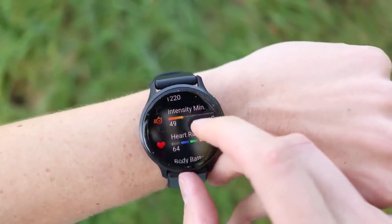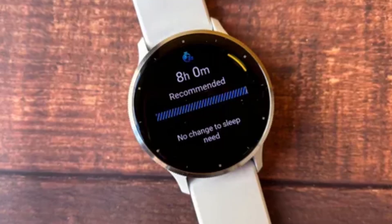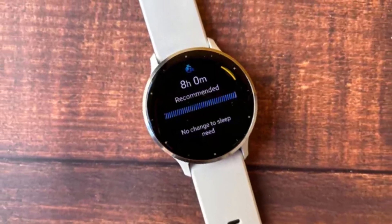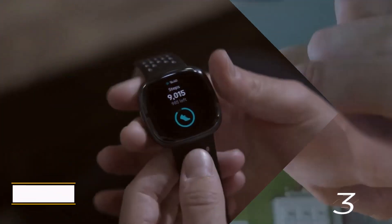The Venue 3 also boasts a bright AMOLED display, Bluetooth calling, and Spotify streaming. While it lacks acclimation mode, it strikes an excellent balance between fitness and smartwatch functionality, making it an ideal choice for health-conscious users.